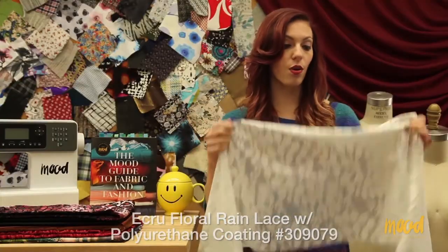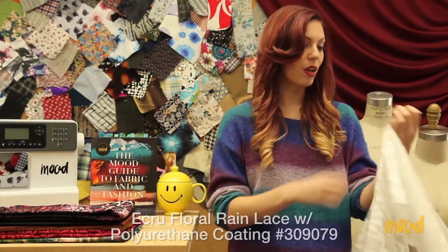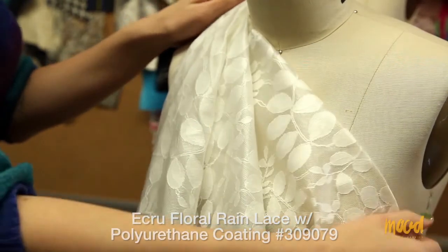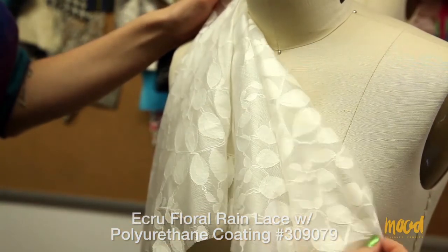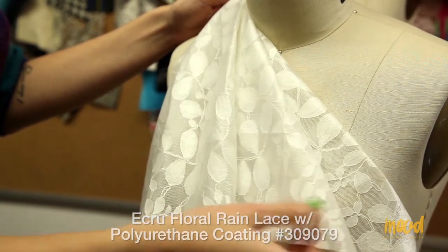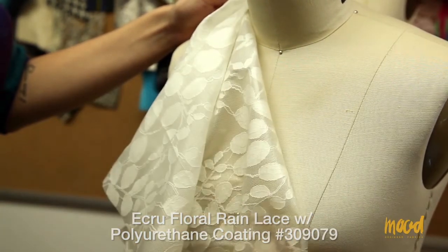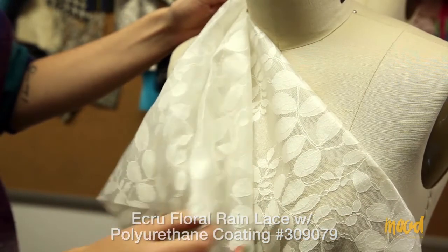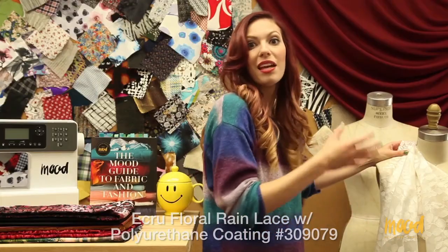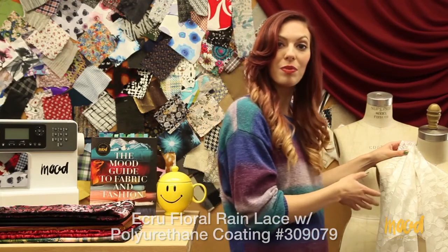It's also very sheer, so lining it would be optimal. We highly recommend lining it with a bright color — something to give it a lot of pop so you can really see the pattern on the face of the fabric. As I said, this would be great for rain jackets, but if you wanted to use it as maybe the top layer of an umbrella just to make it a little more fun, that might be a cool application as well.